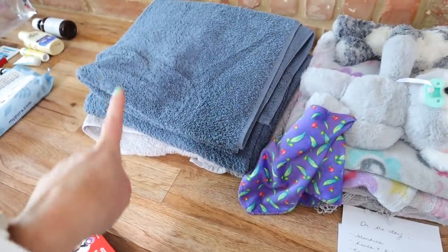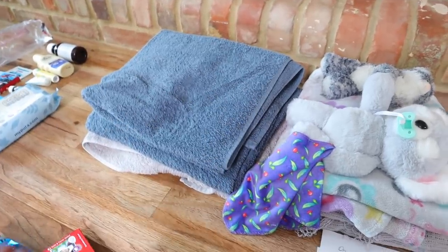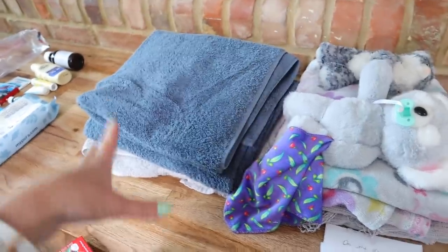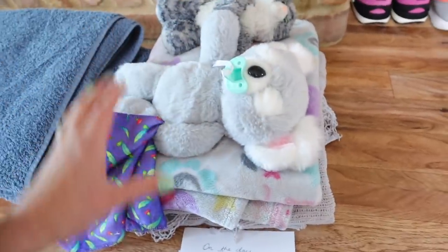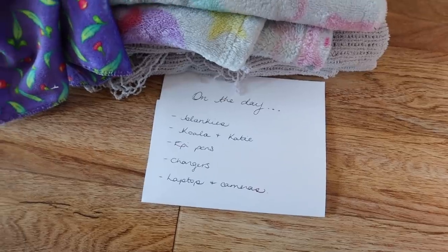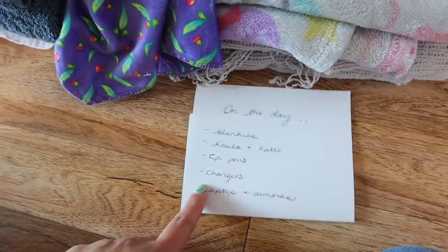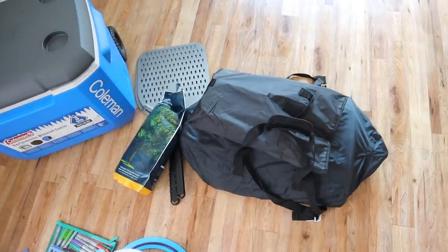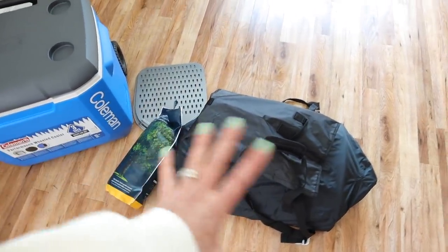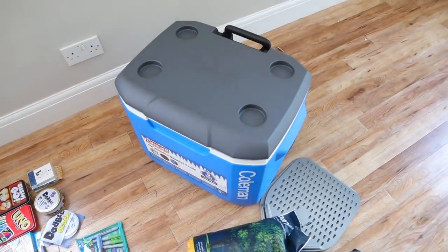I forgot to mention I'm also bringing three beach towels for next to the hot tub. It's definitely worth checking before you go that the place you're staying supplies towels — some places like Center Parcs don't have towels for the pool. I'm also bringing the two little ones' favorite soft toys and their blankets they sleep with. I've written a little list to put on top of the suitcase of last-minute things to add on the day, like blankies, the koala, Katie the cat, EpiPens for our eldest, chargers, laptop, and cameras. We're also bringing our portable pizza oven and this huge cool box that we'll pack with a few things from the fridge.